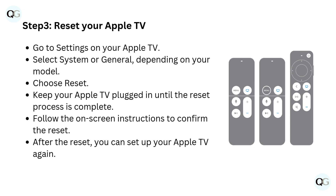Step 3: Reset your Apple TV. Go to Settings on your Apple TV. Select System or General, depending on your model. Choose Reset. Keep your Apple TV plugged in until the reset process is complete. Follow the on-screen instructions to confirm the reset. After the reset, you can set up your Apple TV again.